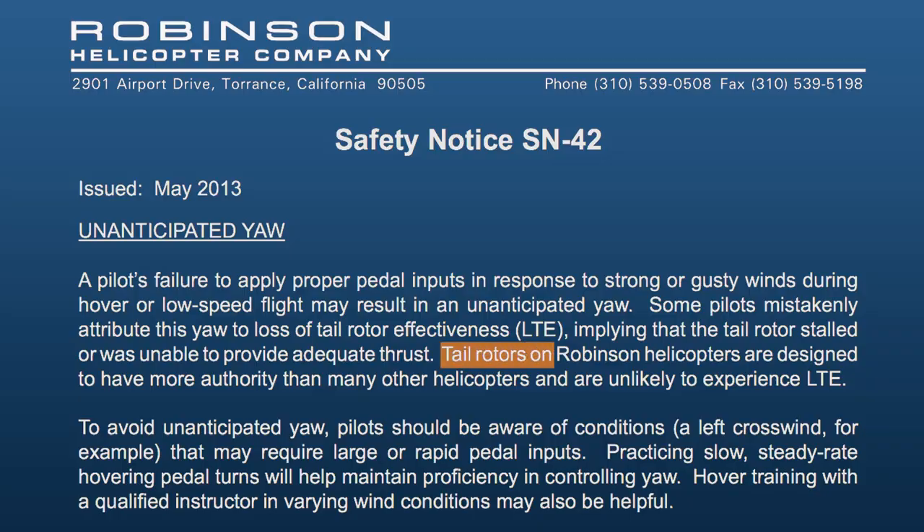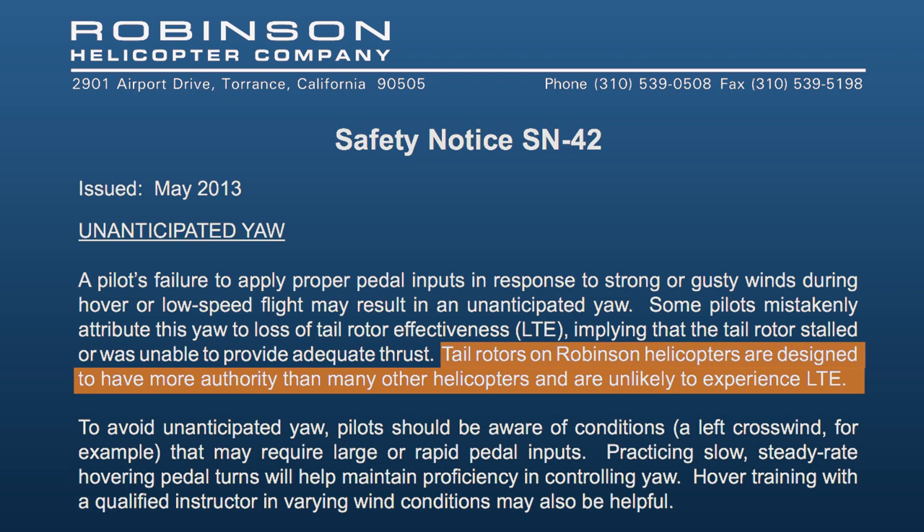implying that the tail rotor stalled or was unable to provide adequate thrust. Tail rotors on Robinson Helicopters are designed to have more authority than many other helicopters and are unlikely to experience LTE.